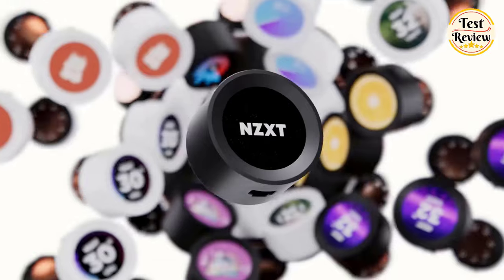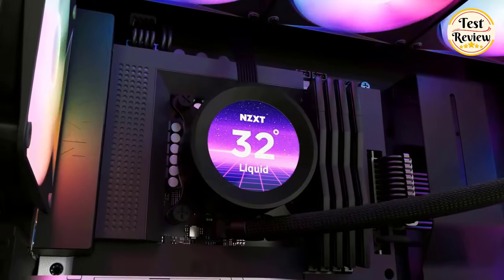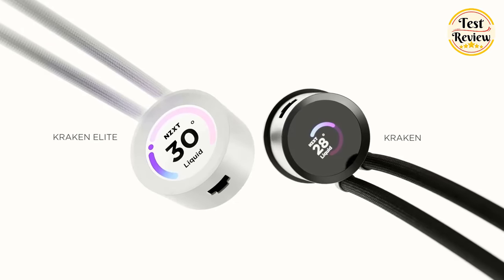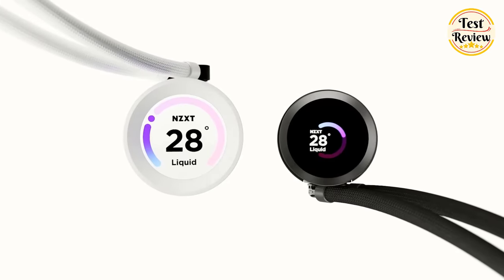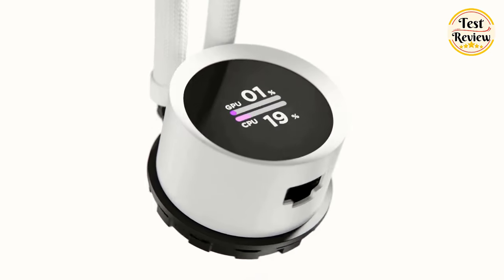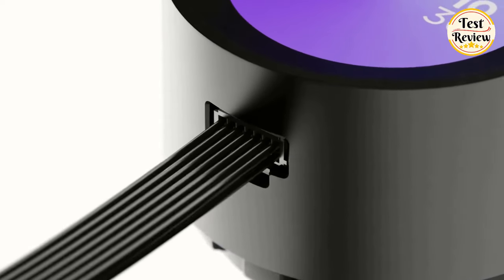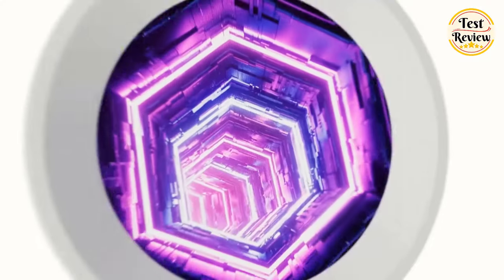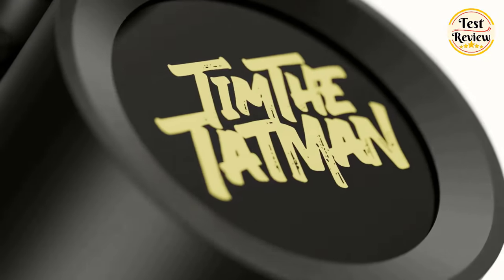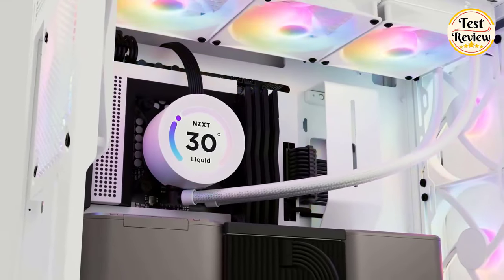Number two: NZXT 240mm AIO CPU liquid cooler. Display a favorite animated GIF or static image, monitor real-time PC performance metrics, see music that's currently playing, integrate web content, and more with NZXT CAM software. The LCD display is 1.54-inch square with 240x240 resolution, 30Hz refresh rate, and a bright 300 candela per square meter backlight that brings on-screen content to life.